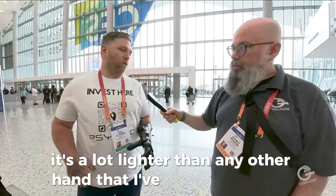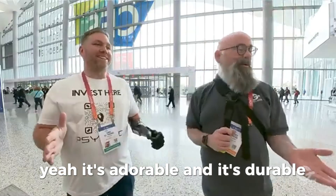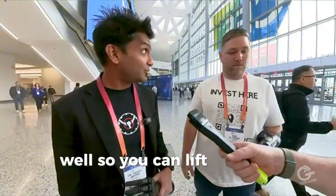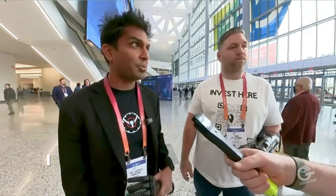It feels really good — a lot lighter than any other hand I've worn in the past, a lot quicker, more durable. And we literally break boards — I wear this thing to work out, I beat it up and it keeps going. You can lift about 50 pounds — do a 50-pound kettlebell swing with it. We've maxed it out at 78 pounds.